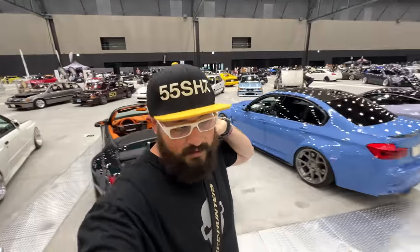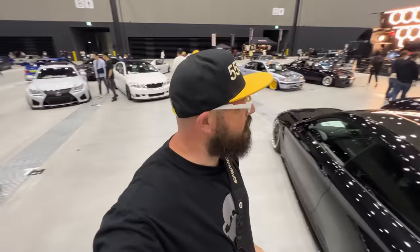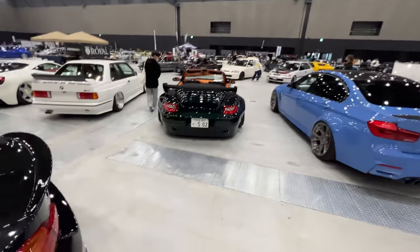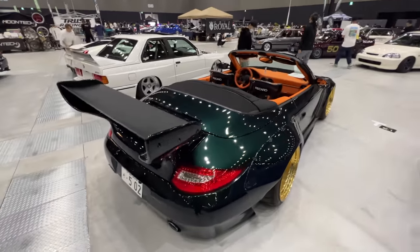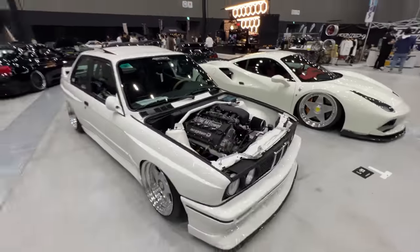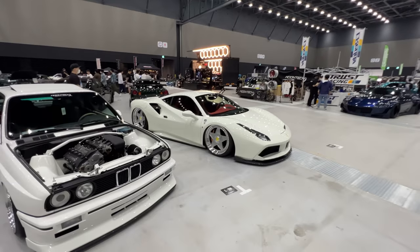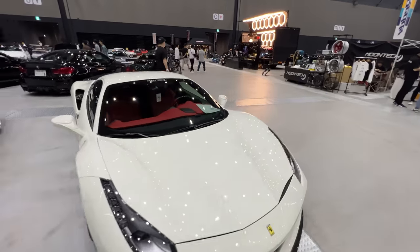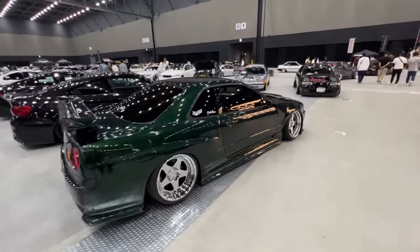Moon Tech actually built that really crazy E36 with the LS swap — which is not here this year — but this car kind of follows that theme with the deep green exterior and the orange interior. Super clean E30 next to the 488 that was at Tokyo Roson earlier this year.